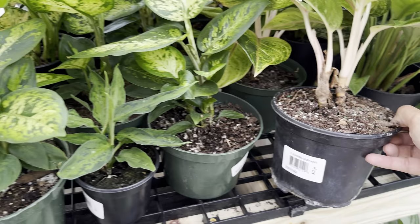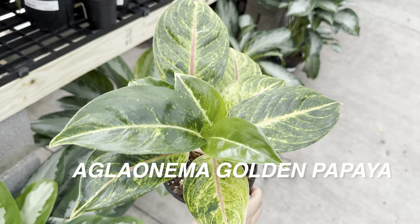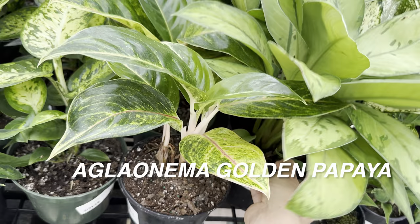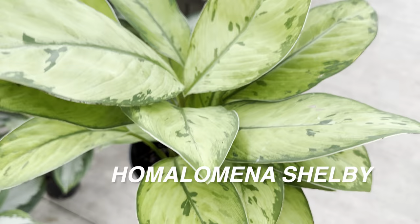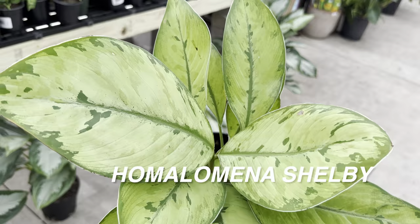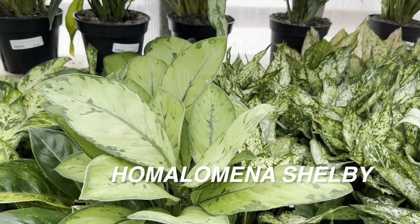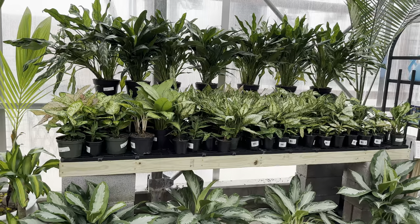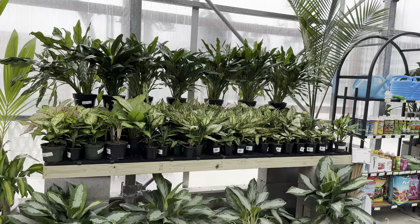And then right over here we have another aglaonema — this is a Golden Papaya for $22.50. This one is actually mass-produced by Costa Farms — you can find these at Lowe's or other big box stores. And then I want to show you this Homalomena Shelby for $22.50 — not a bad price at all, actually a little bit more full than the Homalomena I find at a big box store like Lowe's. That is another plant I may end up adding to my houseplant collection. I need to do a little bit more research on Homalenas — I need to make sure I have the right lighting conditions and humidity levels. But you can see they've got a beautiful table of aglaonemas, and I'm really satisfied they had that available.